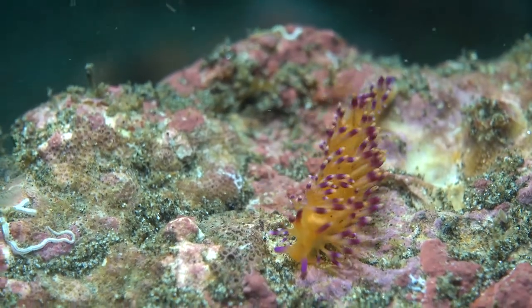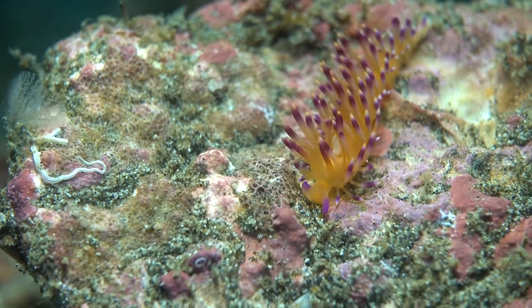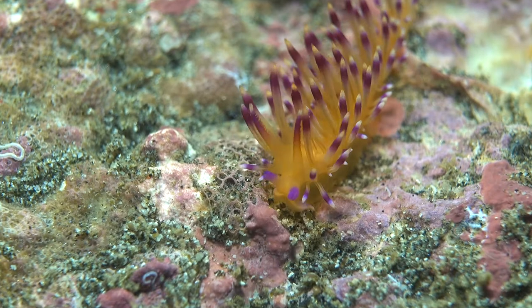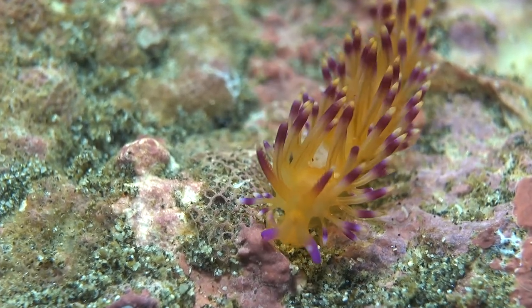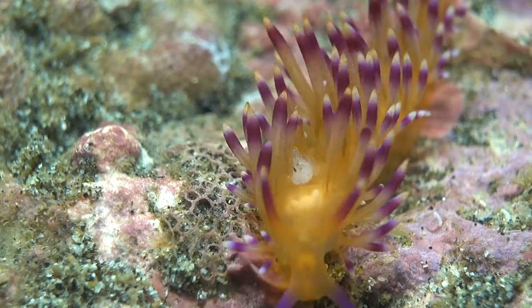On a recent dive I encountered this Corophyllina, a named species, carrying what looks to be an isopod on its back. That tiny white animal is nestled amongst the cerata — those waving little arms of the nudibranch.